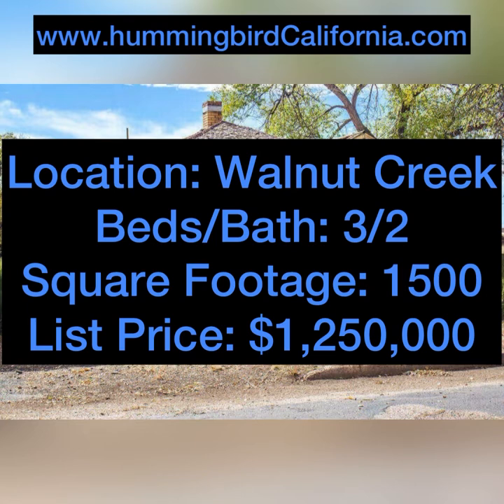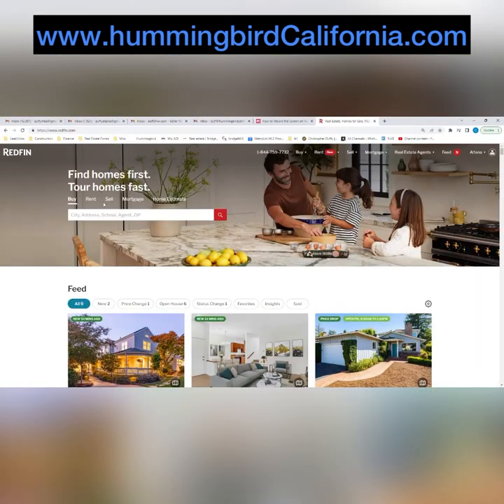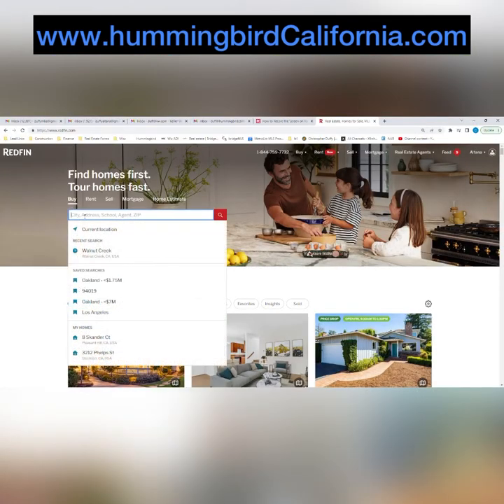Once you find a fixer that you think you like, find out the location, bed and bath, the square footage, and the list price. Then you're going to go to a common website like Redfin.